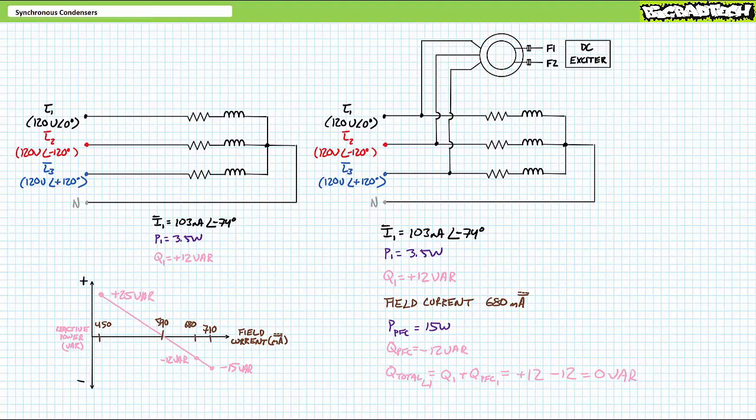If this is a fixed scenario, we could determine a specific capacitor that would power factor correct the system. The problem is systems aren't fixed and sometimes loads change.